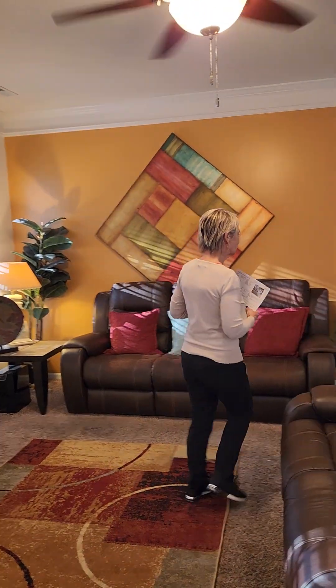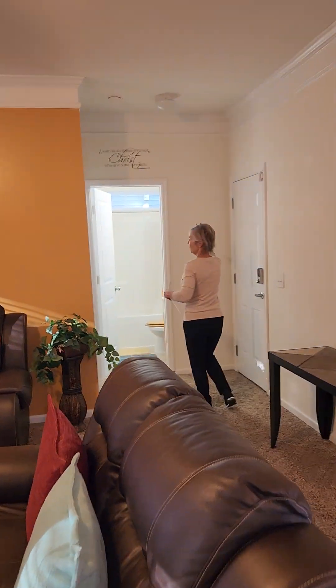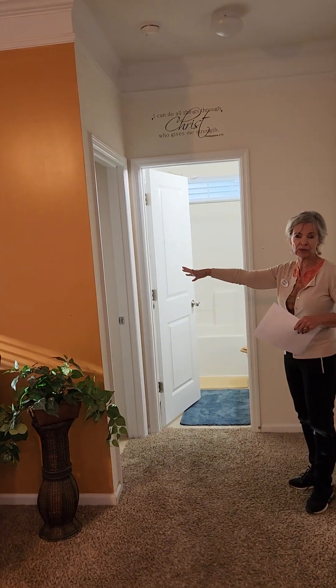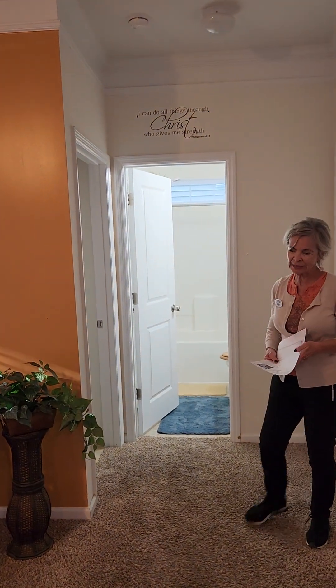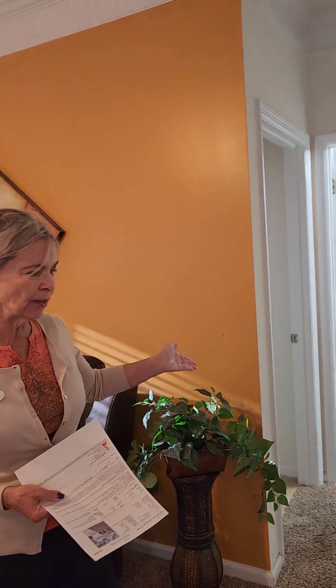When we walk down this way, we have the entrance to the garage, and we also have a full bathroom here and a large bedroom. So as I said earlier, if you have the need to have somebody being down here privately, that person or those people have their own bedroom and their own bathroom.